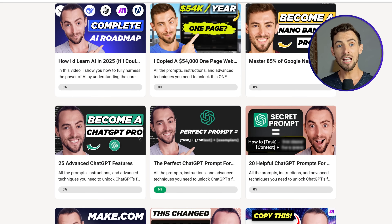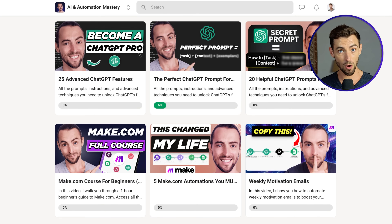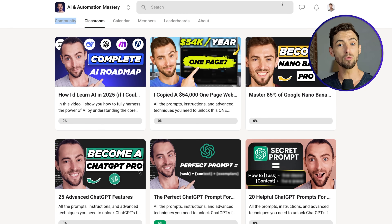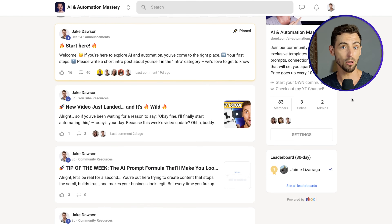Quick side note: if you like learning tools like this and want help actually implementing automations into your workflow, my school community is where we go deeper with templates and real support, so you don't have to figure it out alone. Make sure to check that out in the link in the description below.